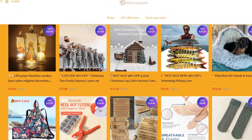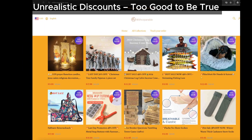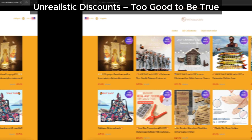Let's talk about the sales. Copperable is offering massive discounts on a ton of products. Looks tempting, right? But here's the catch — we've seen this exact thing before on other scam websites. Flashy sales with prices that are too good to be true are a major warning sign.